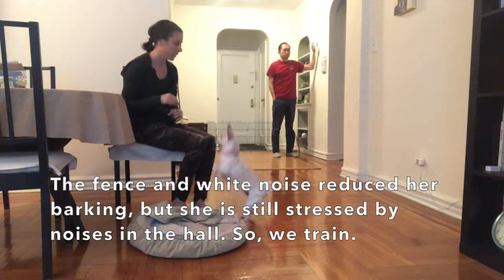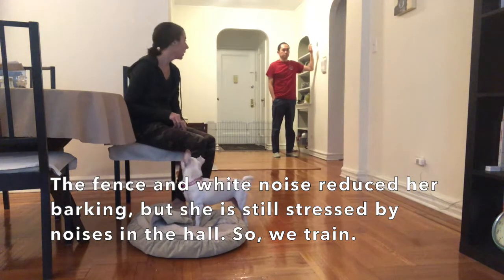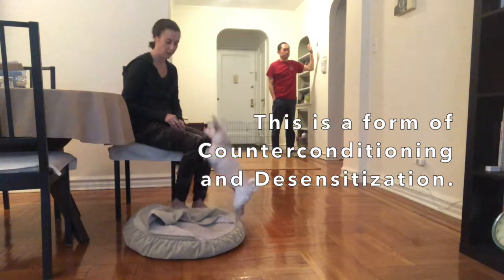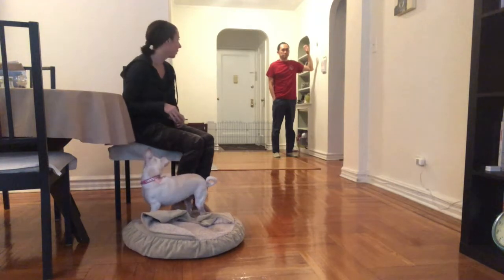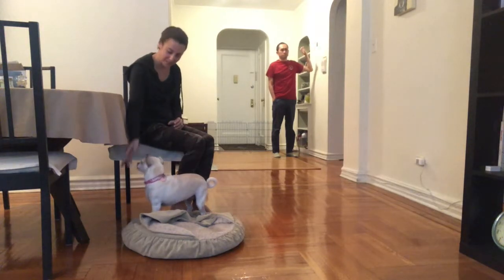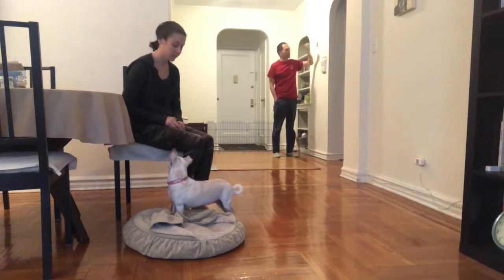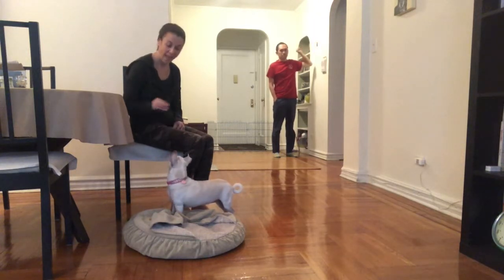Just tap lightly twice. Yes! Can you tap a little bit louder? Yes! Same thing, just a little louder. Yes! Very good. We're going to stay roughly that level — can you do exactly the same thing? Yes! Very good! A little louder? Yes! A little bit louder. Excellent job!